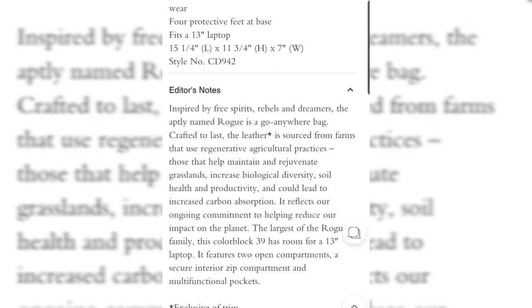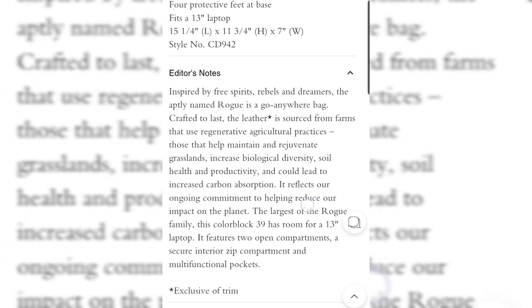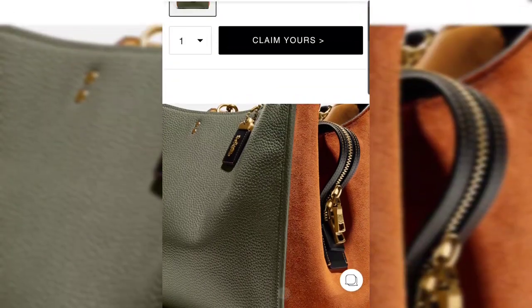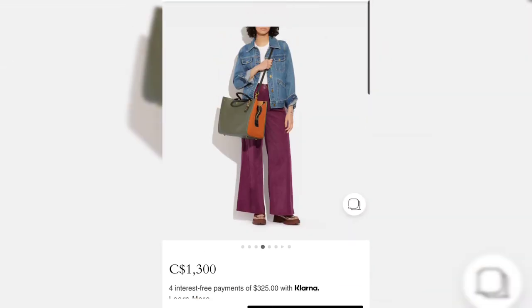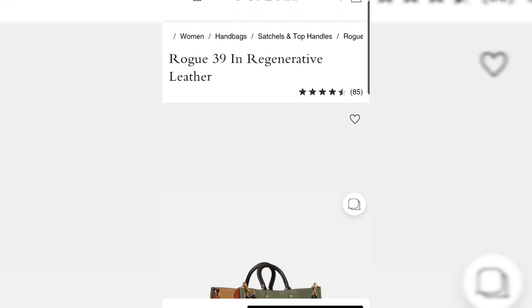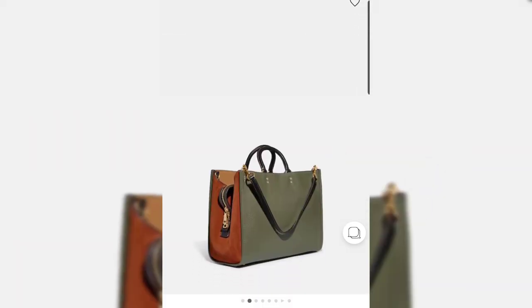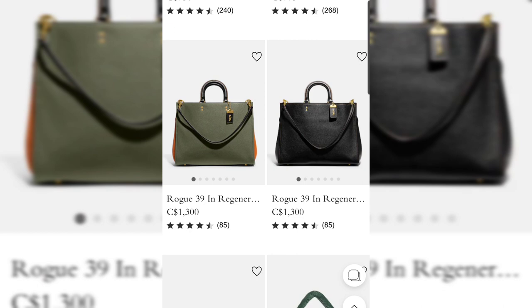According to Coach's notes, regenerative leather is crafted to last — the leather is sourced from farms using regenerative agricultural practices that help maintain and rejuvenate grasslands, increase biological diversity, soil health and productivity, and could lead to increased carbon absorption. So the regenerative leather is not about the leather quality itself — it's still top-quality leather — it's about the environmentally responsible farming practices where the leather is sourced. It's great to see brands taking sustainability more seriously.